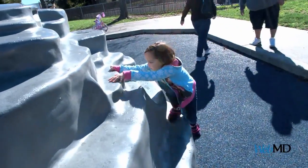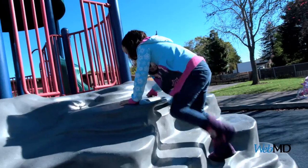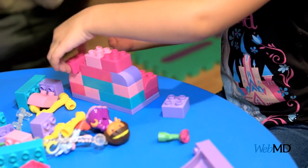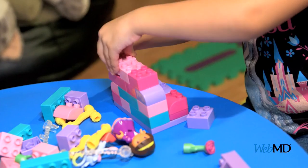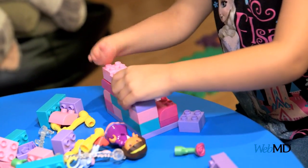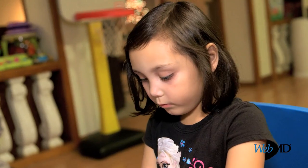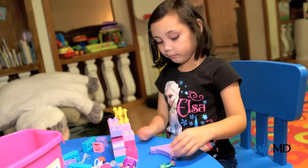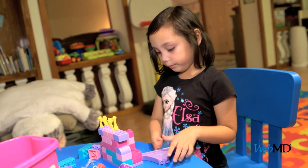A can-do attitude and improvising have been the keys to Aria's success — a financial necessity for her parents, because other options, such as a prosthetic hand, can cost up to $50,000 and insurance does not always cover it. And since children like Aria need a refitting at every growth spurt, it's just not affordable. But all that is about to change.